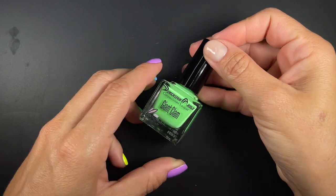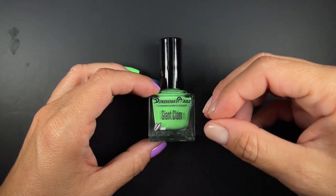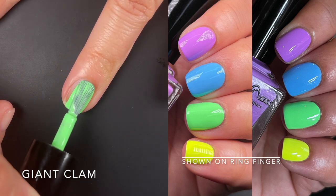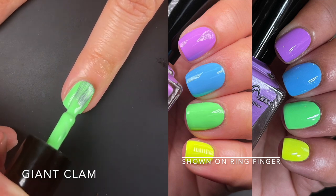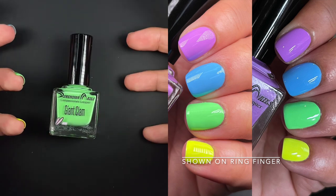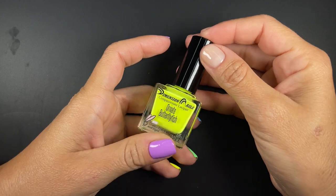Up next we have Giant Clam, and I'm wearing that one right here. This color has something in it that I love — this might be my favorite neon green that I own across all brands. It's like a certain pastel jade neon; it's different. There's something in this green that's not your typical highlighter green — it's so cool and sophisticated. It's going to be a two-coater, no more than two, just a standard two-coater. Oh my god, this is so beautiful.